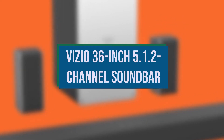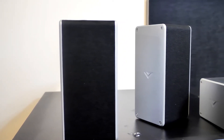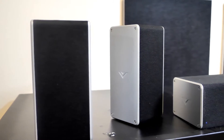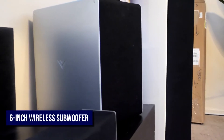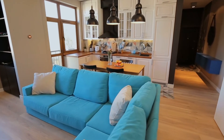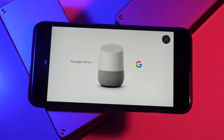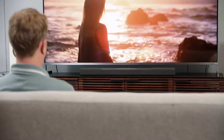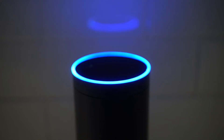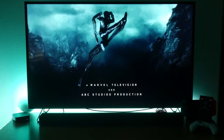VIZIO 36-inch 5.1.2 Channel Soundbar. The VIZIO SB365.1.2 F6 combines two distinct back speakers with upward-facing drivers, a 6-inch wireless subwoofer, and a soundbar with good audio quality. Make sure you have a location for the speakers in the back of your living room because they are wired straight to the subwoofer. Chromecast or Google Home owners also benefit from the ability to operate the SB365.1.2 F6 soundbar using assistant instructions, while Alexa users can access the soundbar's functions via the basic remote control or the Smartcast app to change the sound settings for Atmos, movies, or music.